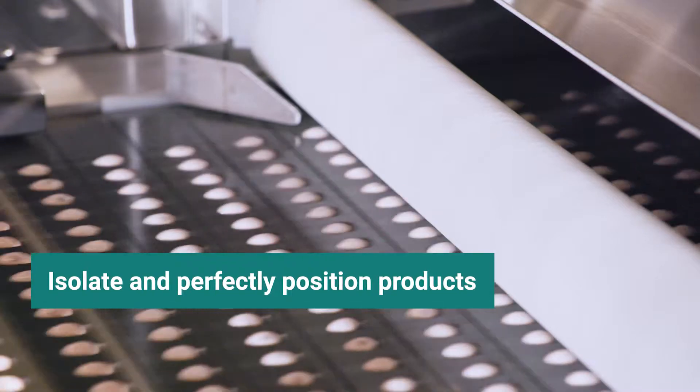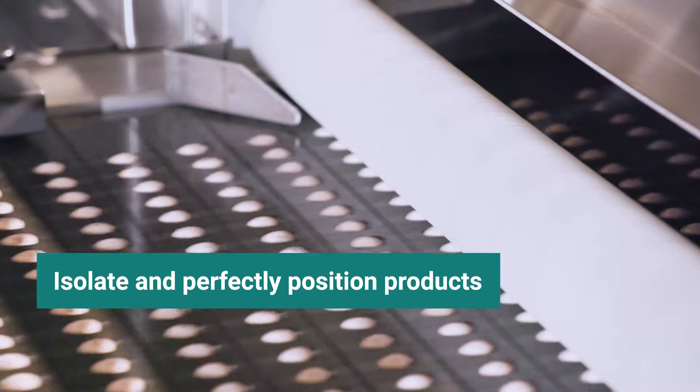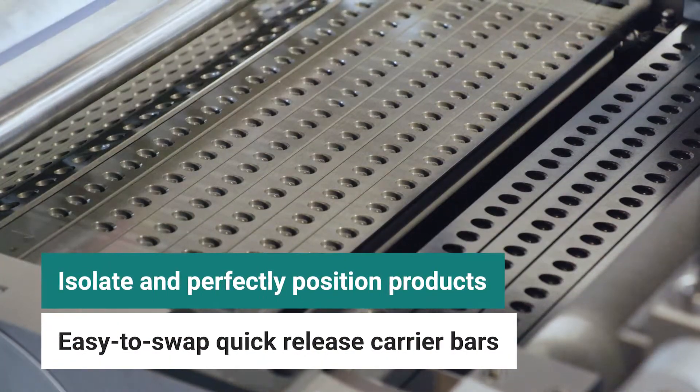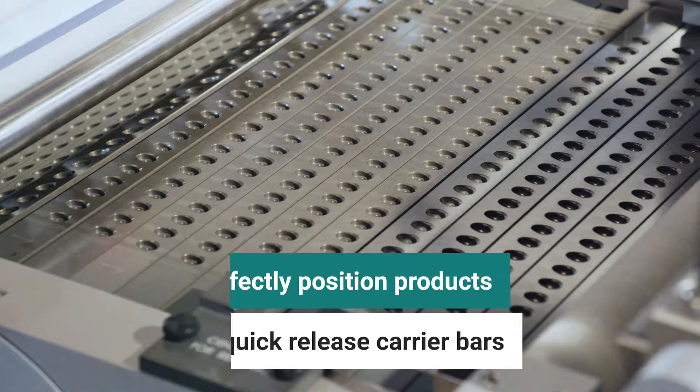Ackley's advanced singulation design isolates and perfectly positions products for printing. Quick-release carrier bars snap on and off without the use of tools, allowing for easy cleaning, maintenance, and quick changeover between products.